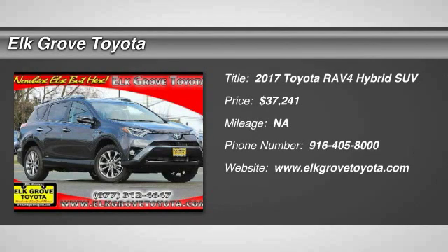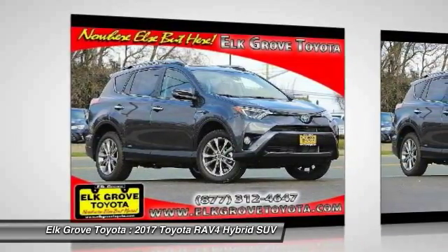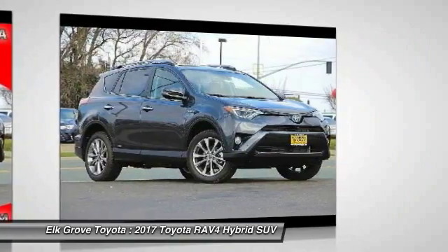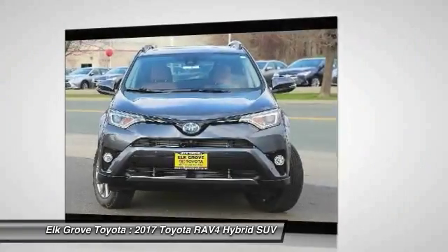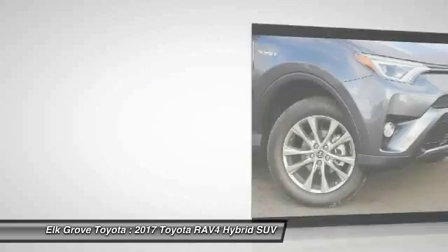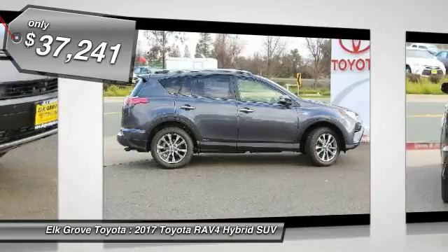2017 RAV4. The RAV4 is one of the most fuel efficient SUVs in its class. Versatile and efficient, RAV4 mixes the comfort and drivability of a sedan with the benefits of an SUV. This highly evolved, well-packaged crossover SUV lets you have it all and is priced below $40,000.